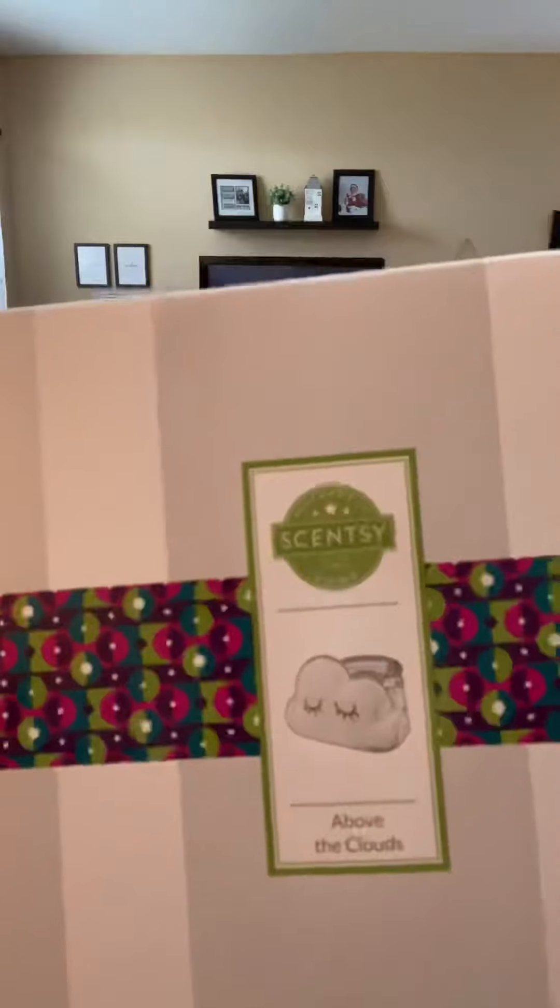I wanted to show you this gorgeous warmer and talk about this wonderful scent called Stargazing. This one is a really good one. Now, for those who are consultants watching, the Warmer of the Month kit is different from the Scent of the Month kit. The Scent of the Month kit comes with everything I'm going to show you except the warmer. Here's the warmer — Above the Clouds. If you have kids or grandkids, or are getting ready to go to a baby shower, this is one you'll want to check out. Our Warmers of the Month are available while supplies last or for six months after. Sometimes they make it into the catalog if it's a really popular warmer, but don't wait hoping for that.